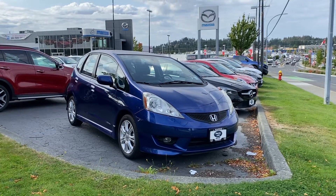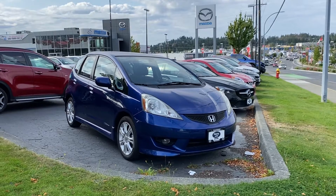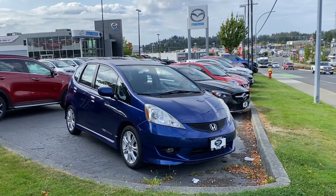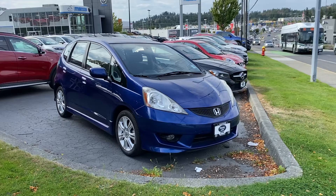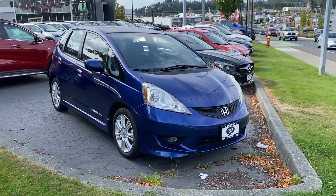Good afternoon, Meg and Brandon here at Harris Mazda in Nanaimo. Just want to drop you a quick video on this gorgeous 2010 Honda Fit. This car has got the stick shift transmission, which is hard to come by in today's world, as well as super low kilometers — around that 85 to 90,000 kilometer mark.